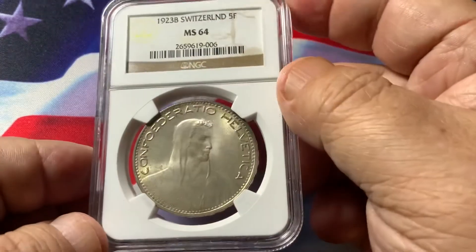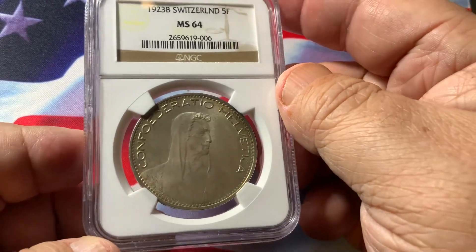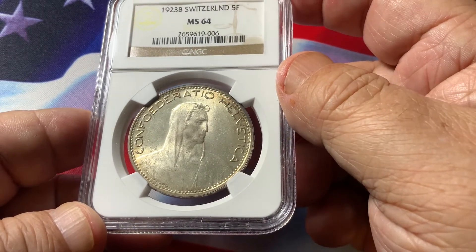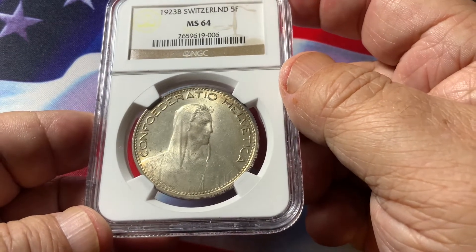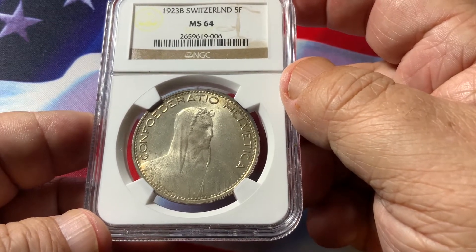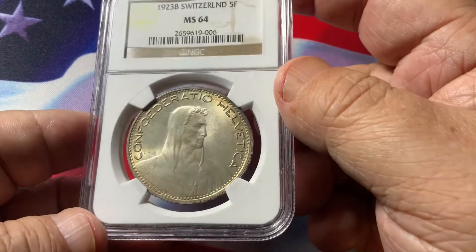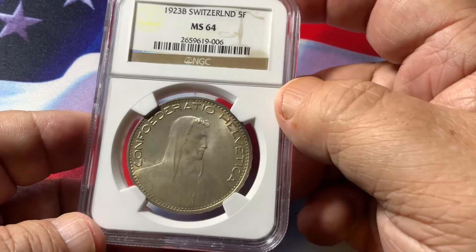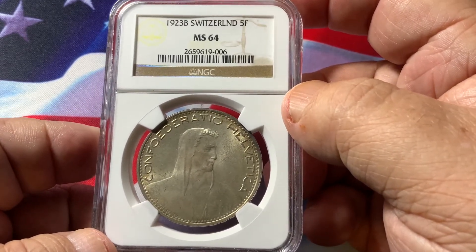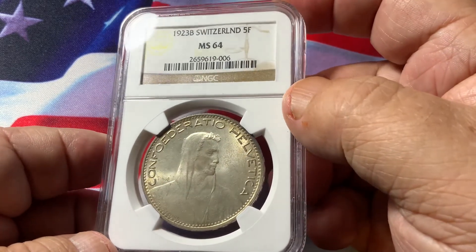This is something that you want to collect in this condition all the time. There are many out there that are a lot cheaper because they're not up to this condition. You can pick up circulated ones in extra fine to almost uncirculated for about $100, but when you get to be this nice, we're talking $600 or better. This is the type of coin you want to invest in — keep it for a little bit, and when it's time to liquidate, I'm pretty sure you'll get more than what you spent.